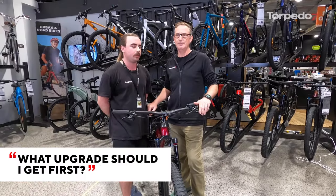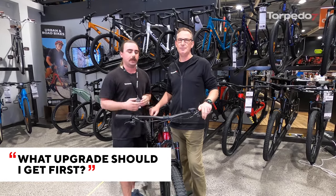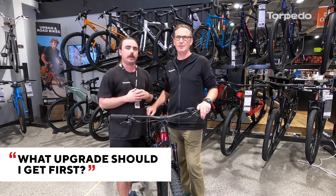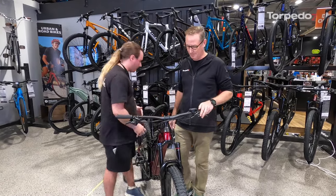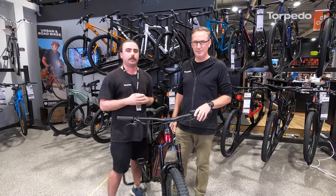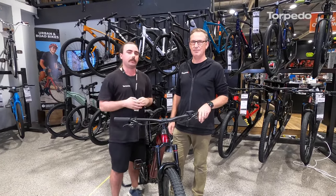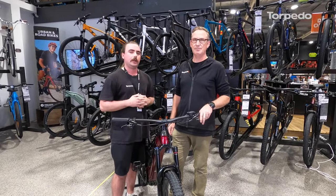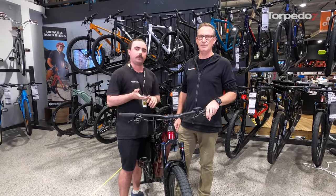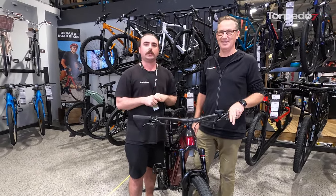It depends what you want from the bike. If you're wanting a more comfortable ride, maybe look at a saddle and grips. If you're wanting something more performance-driven, maybe look at better tires or a higher quality drivetrain. But it all depends — go into your local store and they'll steer you in the right direction. If you just want it to look cool, there's a lot of flash-looking stuff out there.